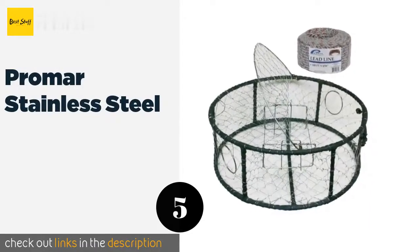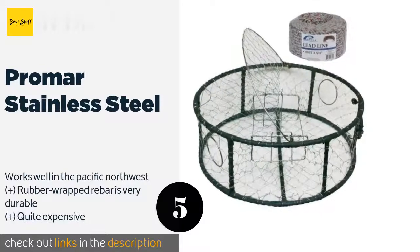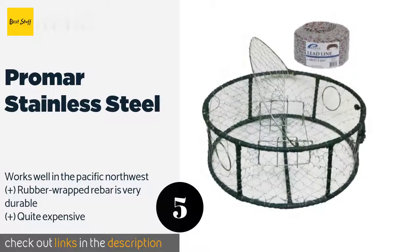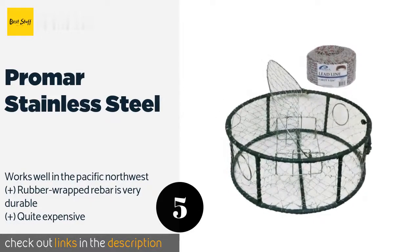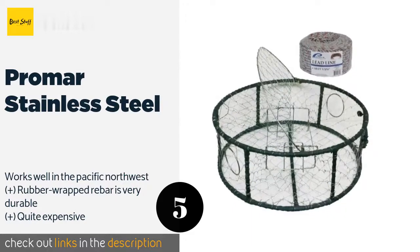The next one is the Promar Stainless Steel. While it may put a strain on your back, the extra heavy weight of the Promar Stainless Steel makes it especially ideal for areas with strong currents. It's tough enough to handle long soaks, so if you can't get back to it quickly, this is a good choice. This product is available on Amazon for $155.